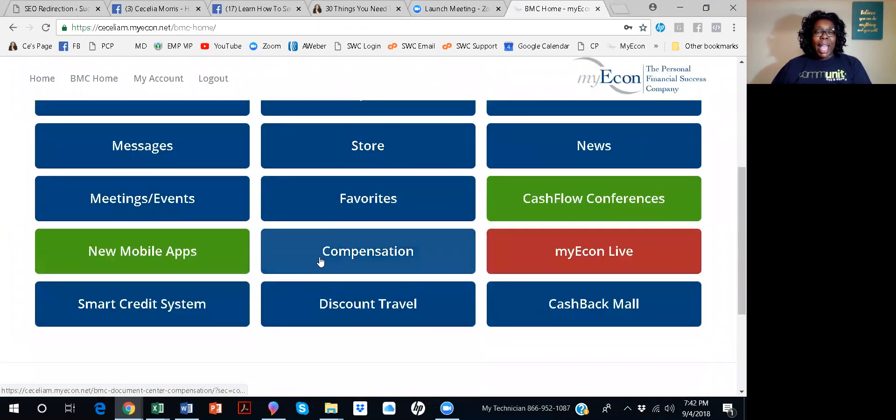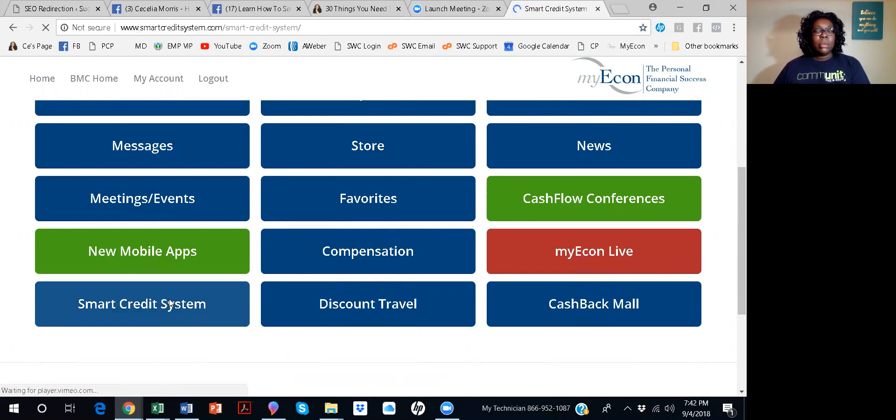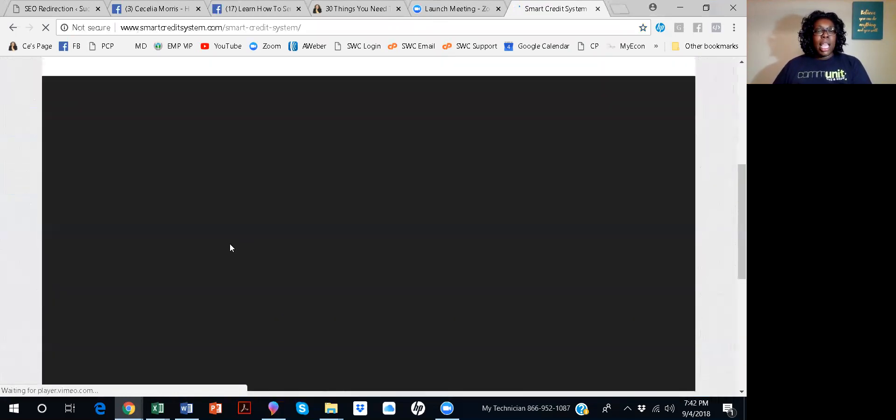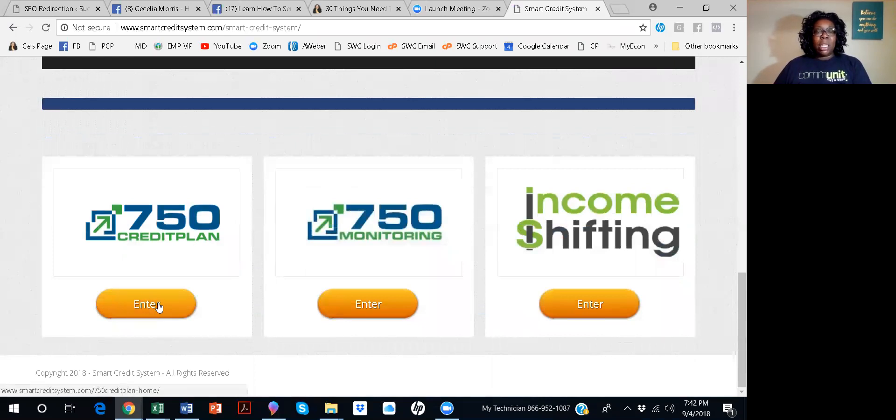So once you log in, this is your back office. We are going to go to the Smart Credit System. In the Smart Credit System, you can watch this short video if you like — it's only three minutes, it's an introduction — but I'm going to take you straight to the 750 Credit Plan.